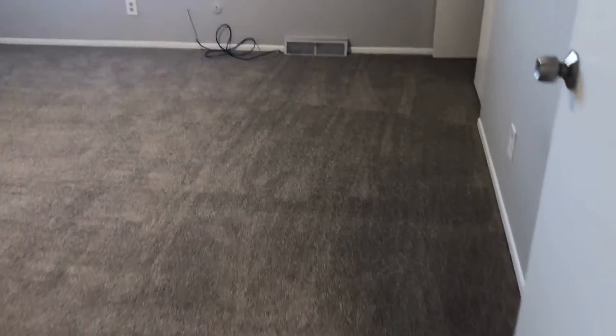Our first bedroom is off to the right, featuring double closets and a nice big window for great natural light.